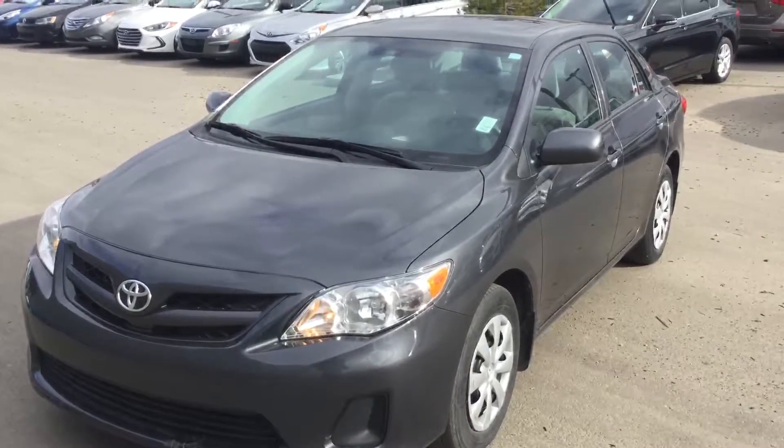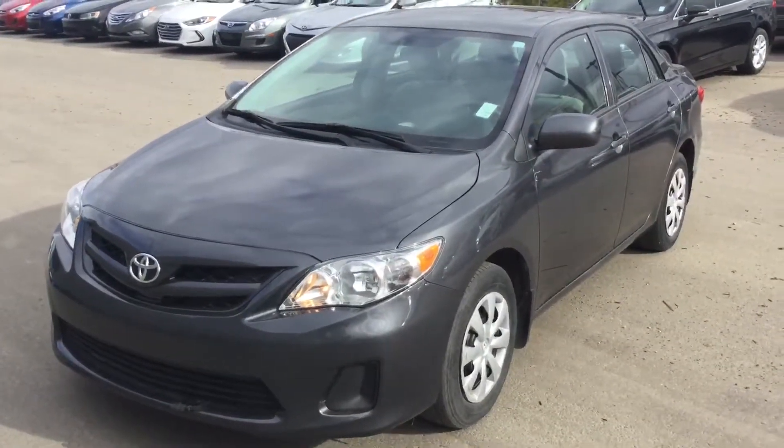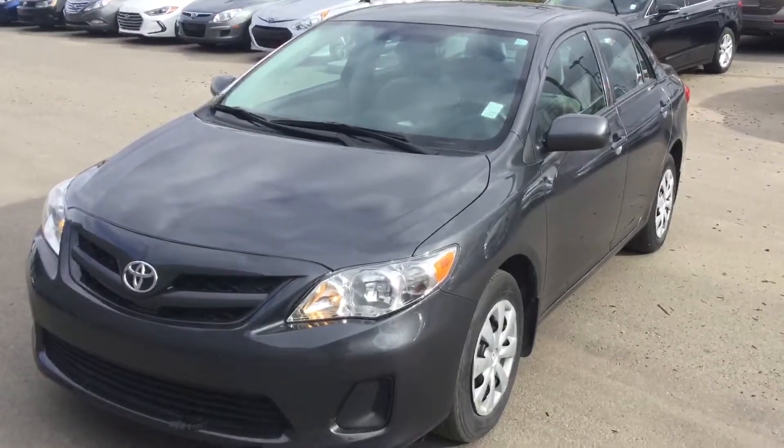2013 Toyota Corolla. Thank you very much for your inquiry today. You can give me a call at 780-371-3700. My name is Matteo and I'm looking forward to hearing from you.